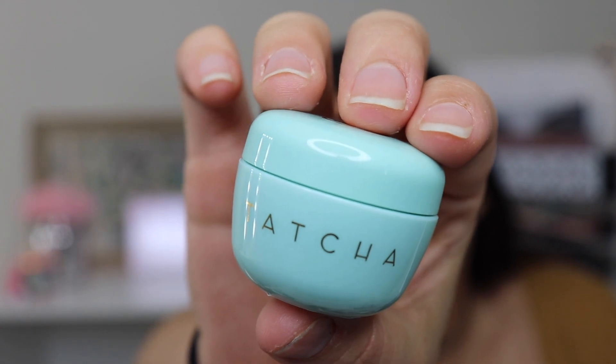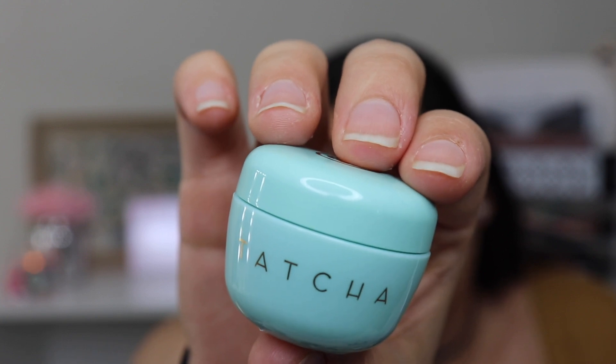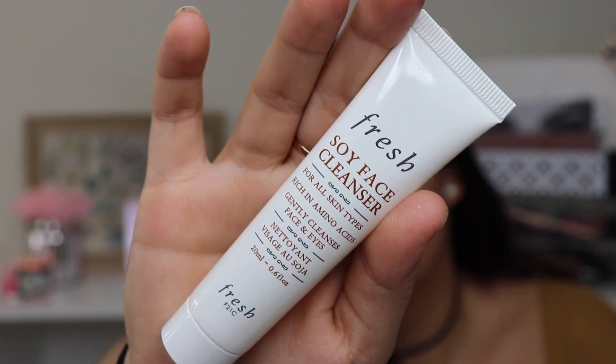The next thing I'm really excited to try is the Tatcha The Water Cream — it's basically a moisturizer at 0.17 fluid ounces. The packaging is so cute and it smells so good. Even though I have oily skin, I still like a really good moisturizer. There's also another face cleanser — the Fresh Soy Cleanser for all skin types. It's rich in amino acids, gently cleanses face and eyes, and is 0.6 fluid ounces.